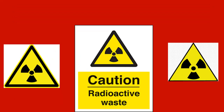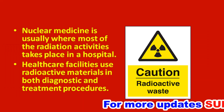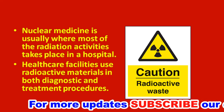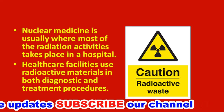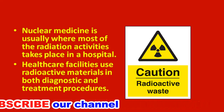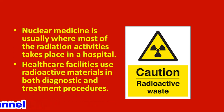Thirteenth question: what does the sign indicate? This sign indicates caution for radioactive waste. Nuclear medicine is where most radiation activities take place in a hospital. Healthcare facilities use radioactive materials for both diagnostic and treatment purposes, and as a result waste is generated. This waste should be cautiously labeled as radioactive waste.